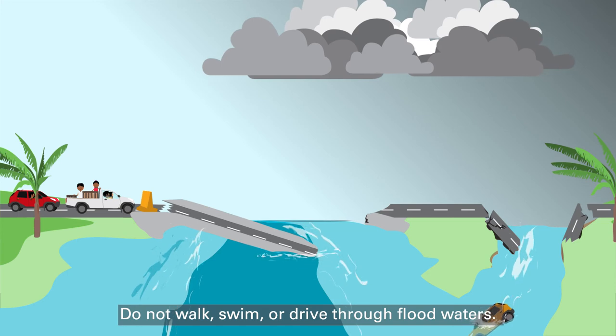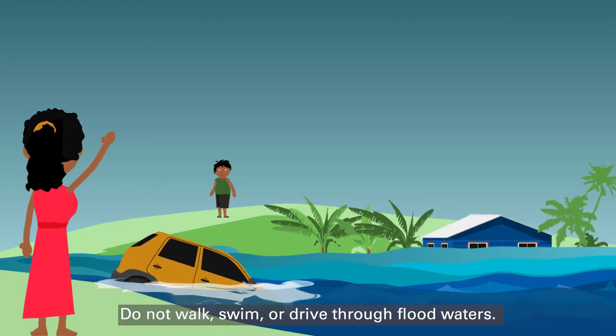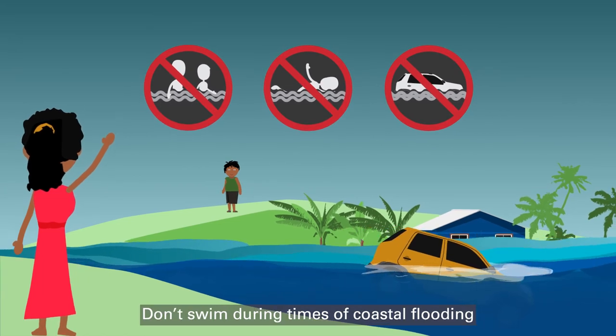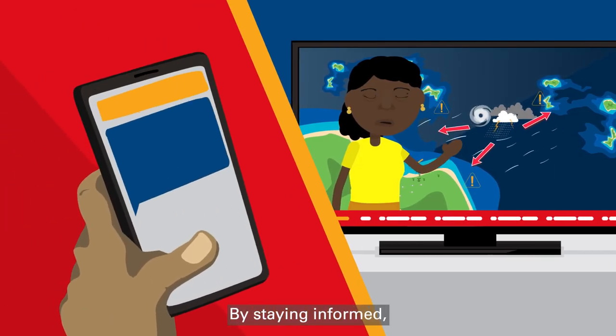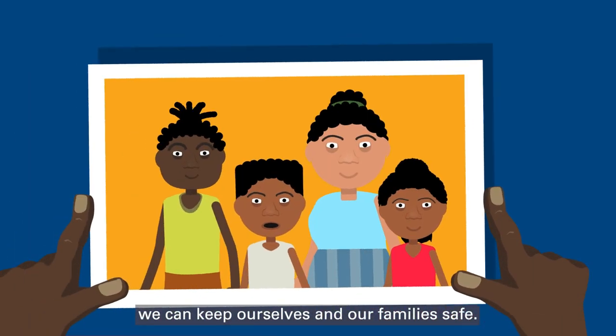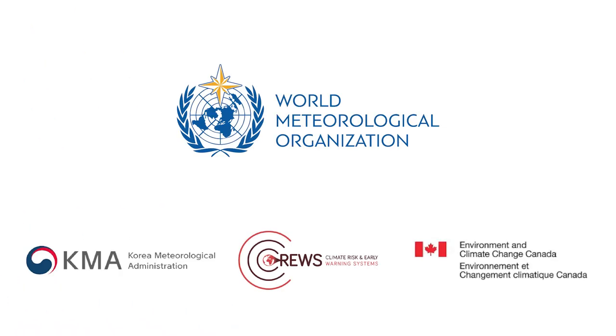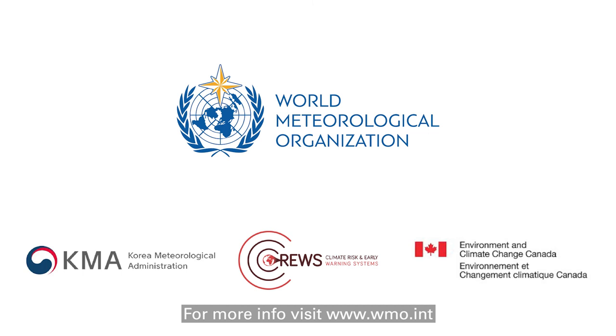Do not walk, swim or drive through floodwaters. Turn around. Don't drown. Don't swim during times of coastal flooding. By staying informed, we can keep ourselves and our families safe. Floodwaters kill. For more information, visit www.wmo.int. Share this video to help others stay safe.